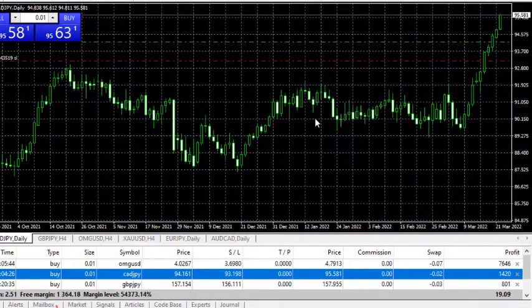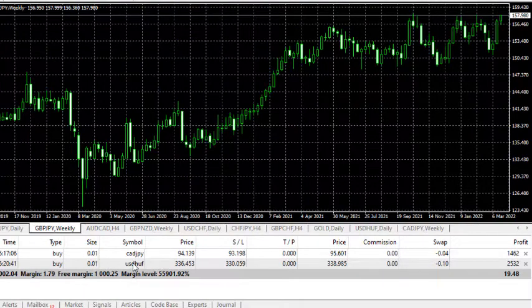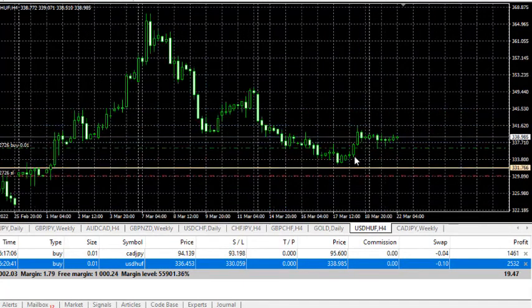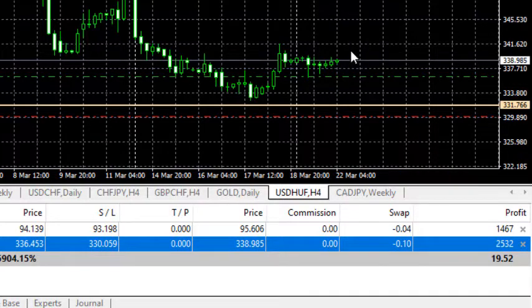Things are going as predicted, which is fantastic. If you're in Project Smart and haven't gotten your account set up or are having challenges, just notify me by WhatsApp and I'll be happy to help. In total, we have several trades running: OMG/USD — which I'm going to close this morning — CAD/JPY, GBP/JPY, and USD/HUF. USD/HUF is still moving up; we've made 247 pips in profit already.